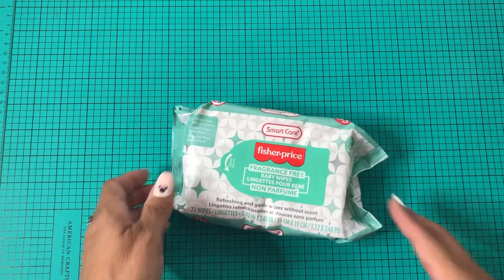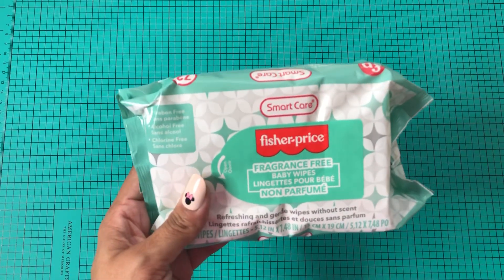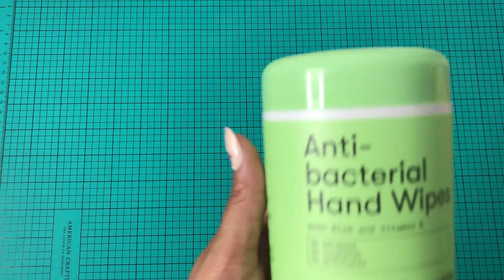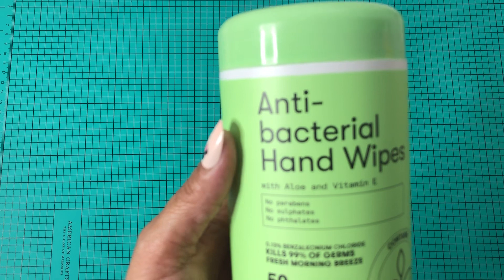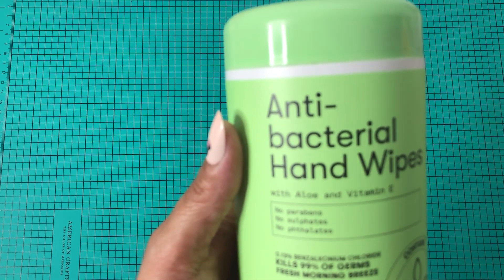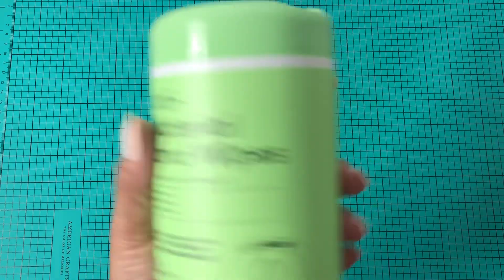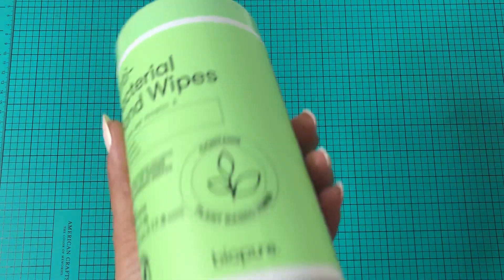I did pick up some Fisher Price fragrance-free baby wipes, also to clean my crafting area. And then I did pick up some antibacterial hand wipes with olive and vitamin E — 50 wipes. This is the second time I bought this. I leave one in my car and one here in my craft area as well.